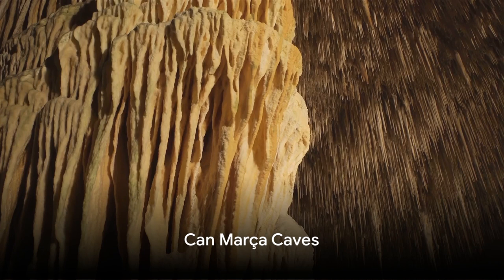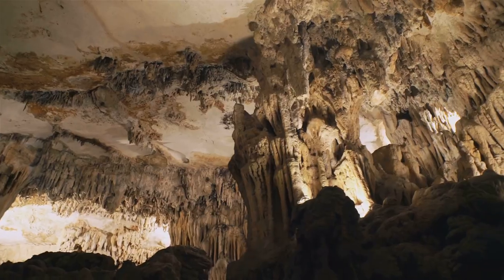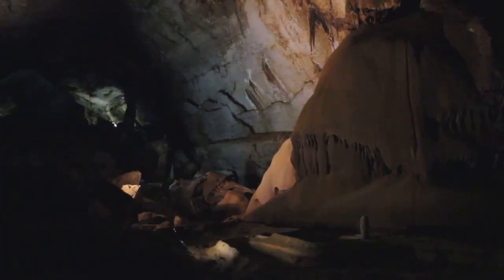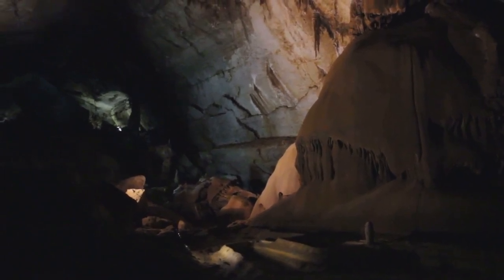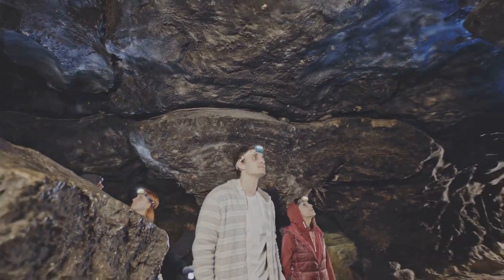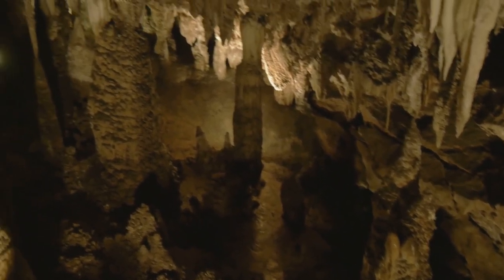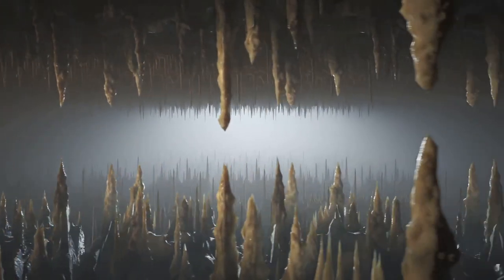Delve into the depths of Ibiza at the Khan Marka Caves. Buried deep within the island's cliffs, these caves were once a secret hideout for smugglers seeking refuge. Hiding contraband goods, they left behind a labyrinth of passages that date back up to a hundred thousand years. Today, guided tours lead you through these passages, revealing a world untouched by time. Stalactites and stalagmites form natural sculptures, and the remnants of the smugglers' activities add a touch of human history to the ancient surroundings.